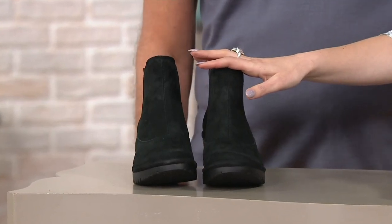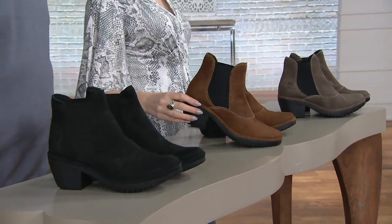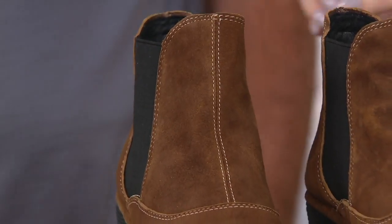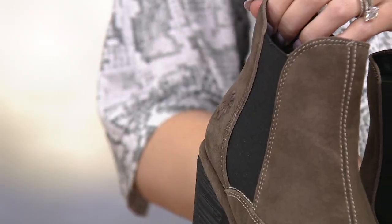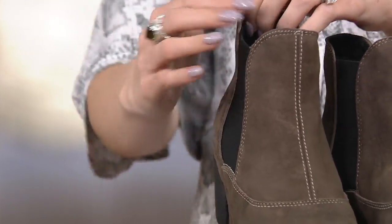Starting with your colors: here is your black. We also have your cognac, which is more of a brown — it's got that cinnamon toast coloring. And then we have gray, which is going to be your taupe.